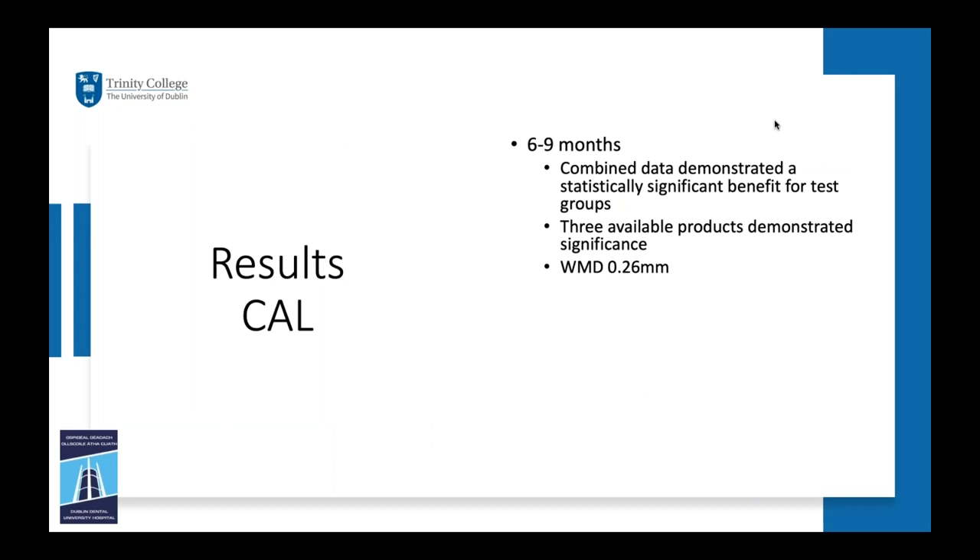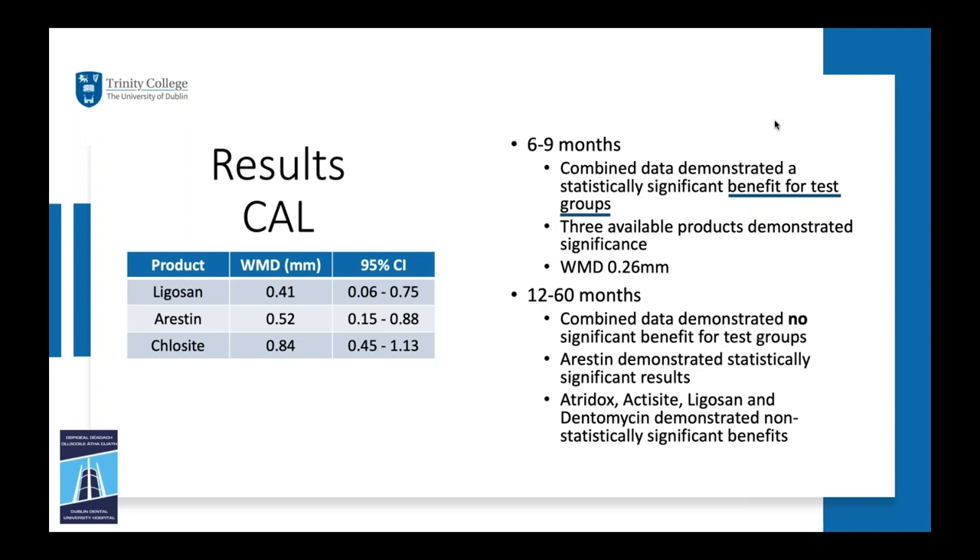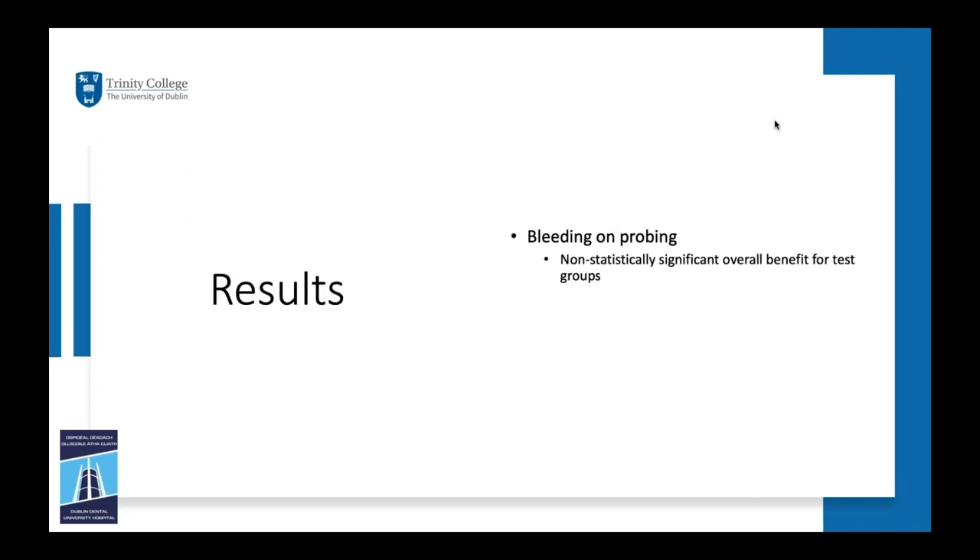For clinical attachment level, short-term combined data demonstrated a statistically significant benefit for test groups, with three products — Ligosan, Arestin, and Chlosite — showing significance; the weighted mean difference in the 6–9 month category was 0.26mm. Longer term (12–60 months), combined data did not demonstrate a statistical benefit; Arestin had the best results, with Atridox, Actisite, Ligosan, and Dentomycin also showing some benefit. Bleeding on probing showed no statistically significant difference between test and control groups. Patient-reported outcome measures and adverse events were generally either not reported or only vaguely reported, though adverse effects tended to be minor and occurred in both test and control groups.